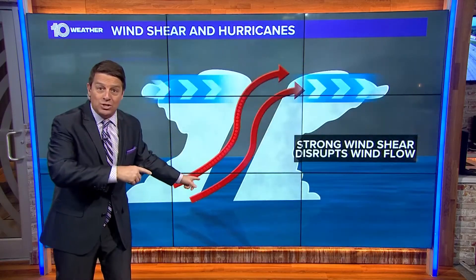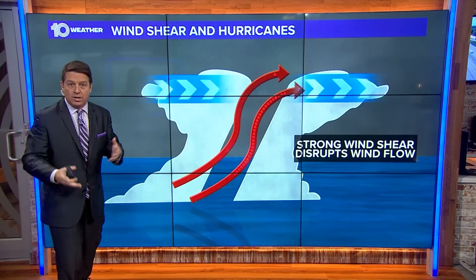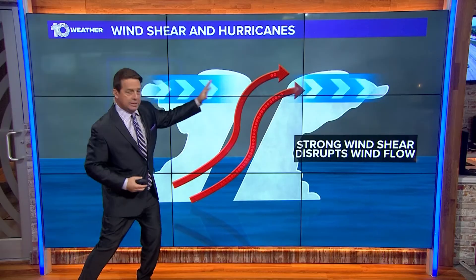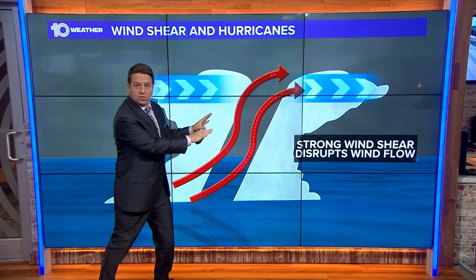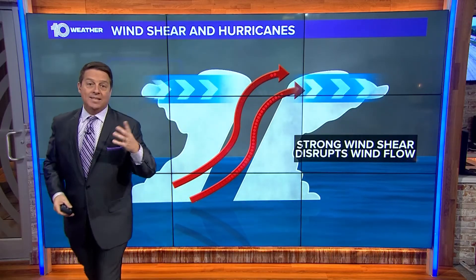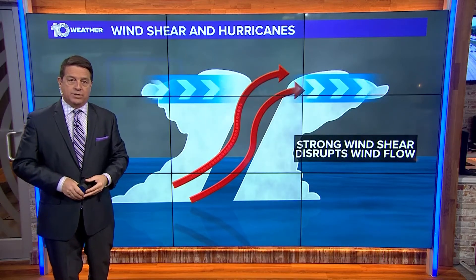Now apply wind shear to that. Wind shear is essentially the change of wind speed or even direction with height. So you may not have a lot of wind down here, but the higher the storms go up in the atmosphere, they run into this really quick wind. That's wind shear — it tilts the storm, and the storm then cannot have the structure it needs to maintain the intensity it would like to have, obviously to stay a powerful system.